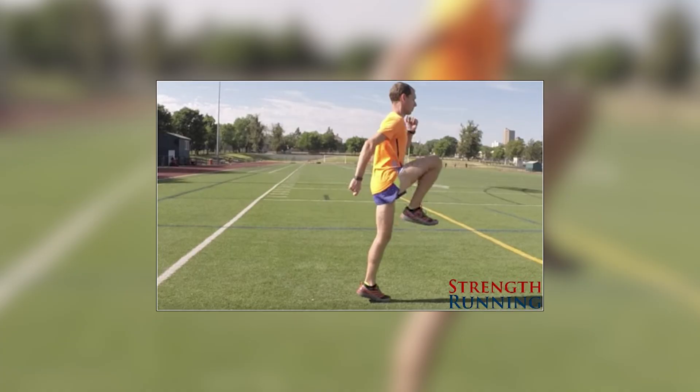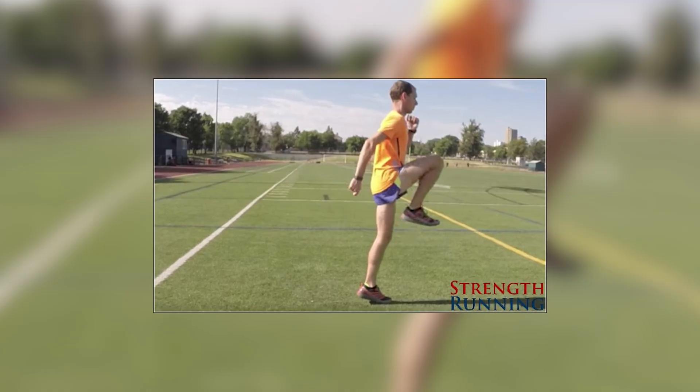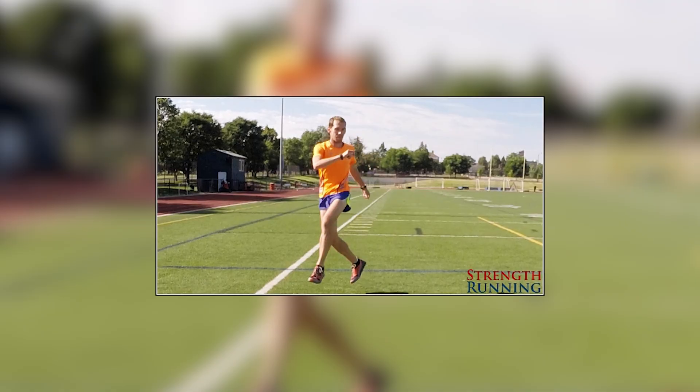I'm Jason Fitzgerald, host of the Strength Running Podcast, and we're here in the Cayman Islands at the Palm Heights Resort to do some metabolic testing. I'm excited. I've been a runner since I was 14 — I ran in high school and college, running cross country and track. In the past I've done a VO2 max test, but that was 16 years ago when I was at my peak fitness. So it's going to be really interesting to see how my score compares.